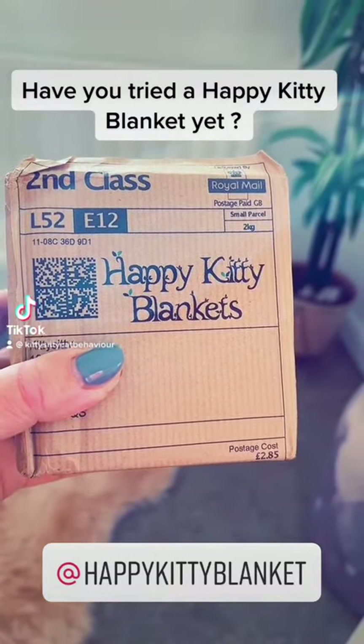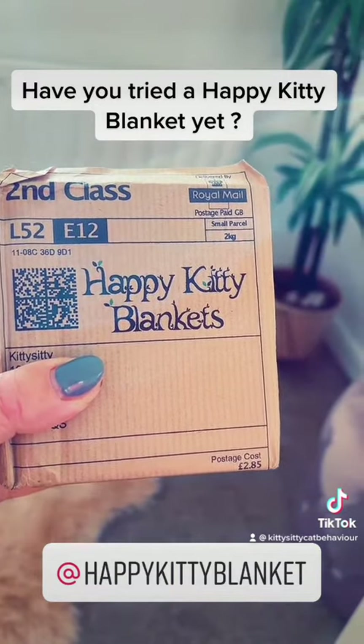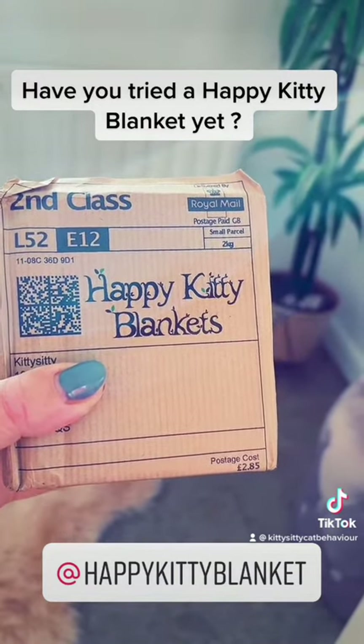Hi, it's Amanda here from Kitty City and today I'm going to open a Happy Kitty Blanket — it's the new formula. Can't wait to try it.